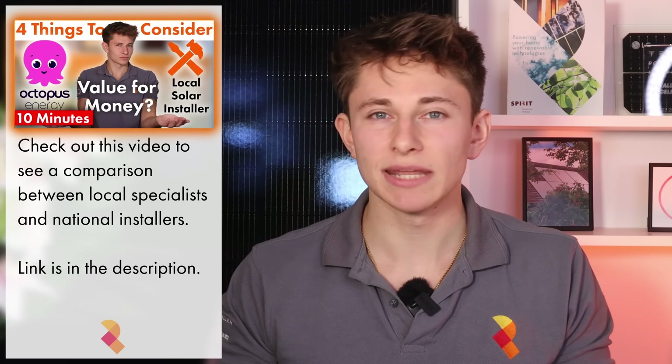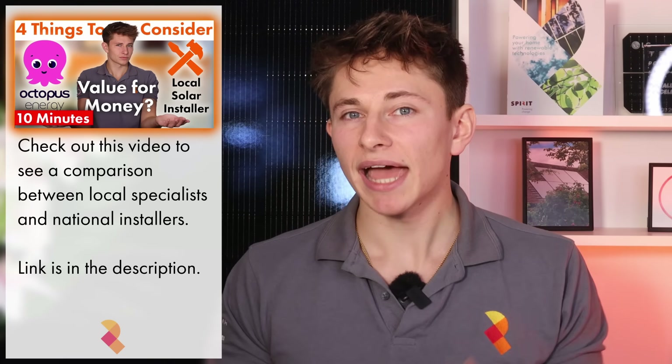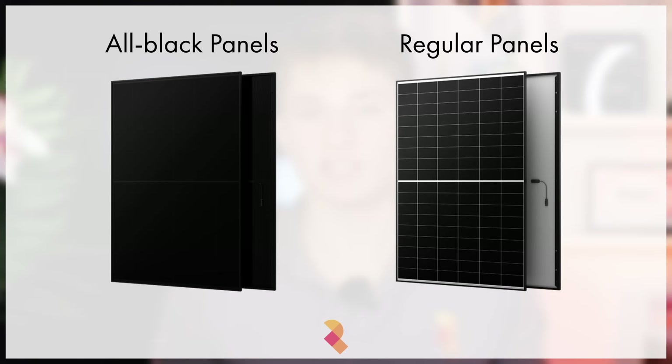Solar is not all about getting the cheapest price. If your local specialist can get even an extra 5–10% out of your roof space through intelligent system design, that's well worth paying more for, because that 5–10% will make a huge difference over 25 years. Also, all-black panels tend to cost a bit more and be slightly less efficient, so if you're not concerned about aesthetics, ask your installer not to use all-black panels, as you can probably get a higher kilowatt peak for lower cost.